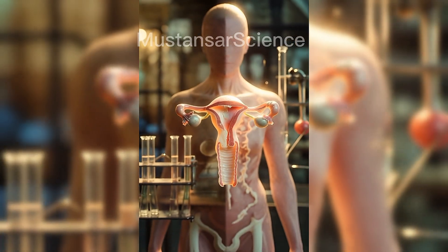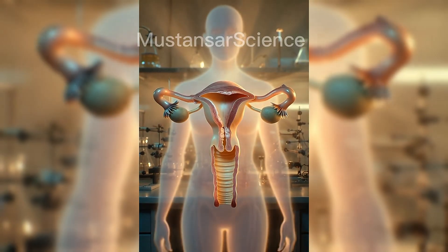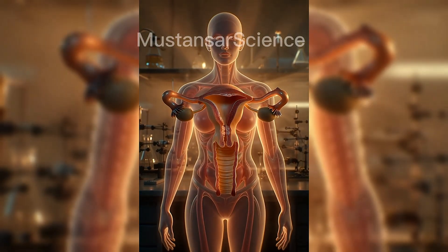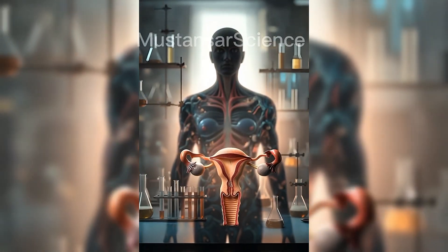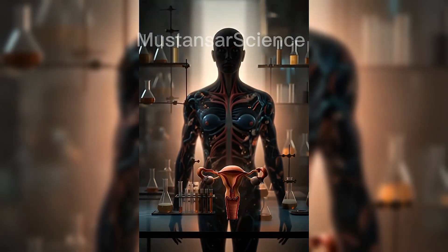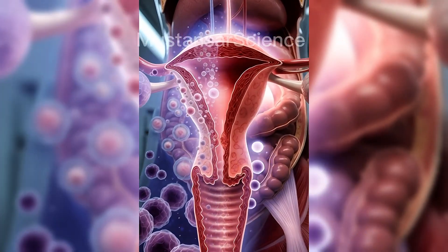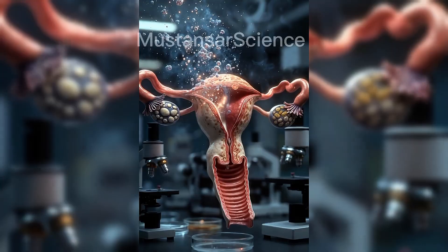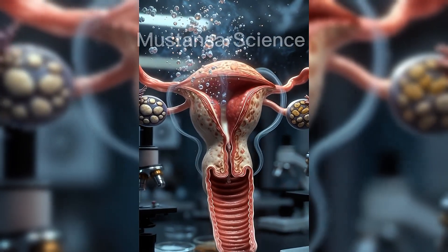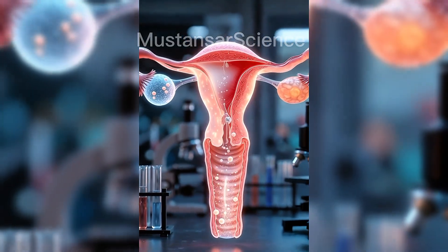The female reproductive system is deeply connected to the endocrine and nervous systems. Hormonal balance is essential for fertility, emotional health, bone strength, and metabolism. Understanding this system helps in diagnosing conditions such as infertility, hormonal disorders, and reproductive diseases. From microscopic hormones to powerful muscular contractions, the female reproductive system is a perfect example of biological precision. It protects life, creates life, and sustains life. And through science, we continue to uncover its extraordinary complexity.